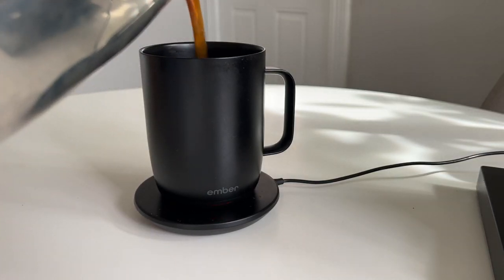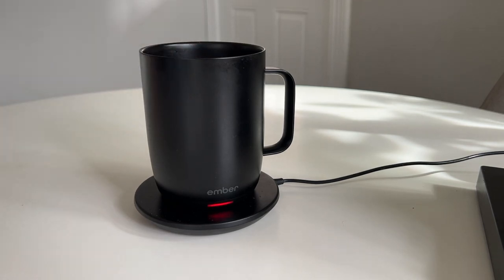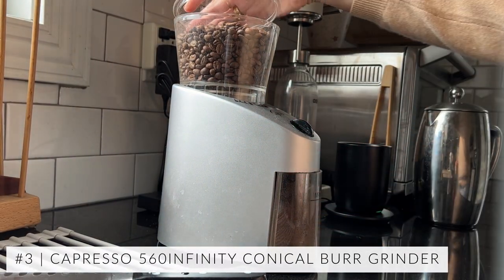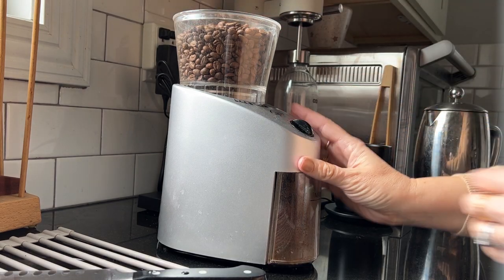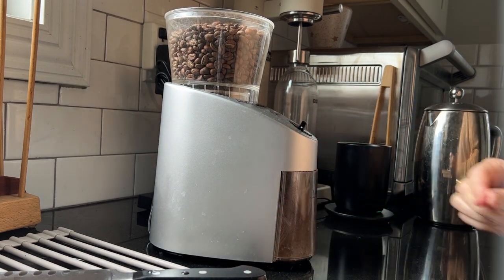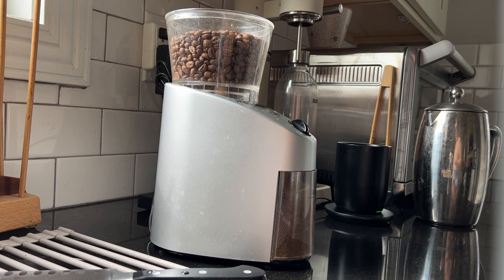The Ember Mug was a gift and it comes with a little base that it charges on — you could easily put it at your desk. I keep it in my kitchen and I couldn't make it through every day without it. Another coffee item is our Capresso burr grinder, over there on the counter. It holds your beans in the top and has options for grinding finely for espresso to coarse for French press. The newer version is quieter, so it doesn't sound like a jet engine taking off in the morning, which I am very thankful for.